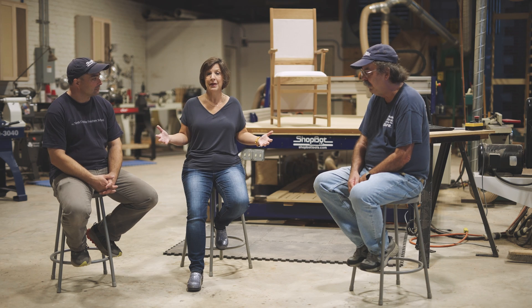At ShopBot Tools, for 25 plus years, we've been developing CNC tools that are more than just machines. They're robust, they're reliable, they're affordable, and they're approachable. And part of our recipe is really creating the supportive environment to help people get off the ground.